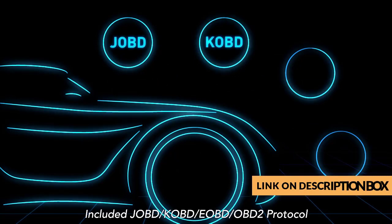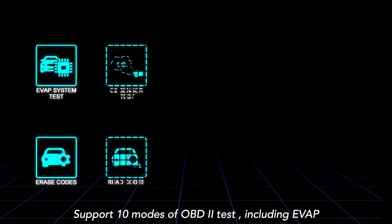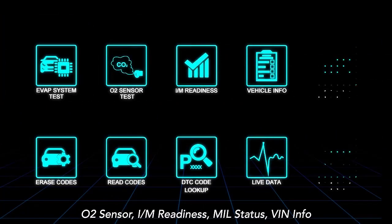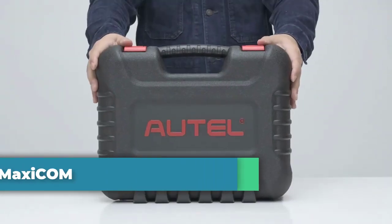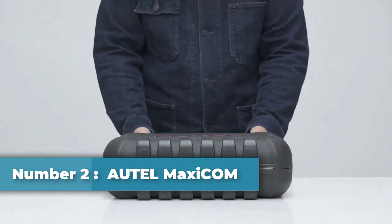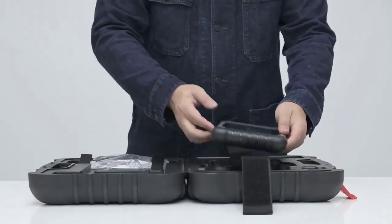The Launch CRP123E has updated service functions from 26 to 31, and more vehicle data including oil, SAS, EPB, BMS, ABS, injector coding, and high voltage battery diagnostics.